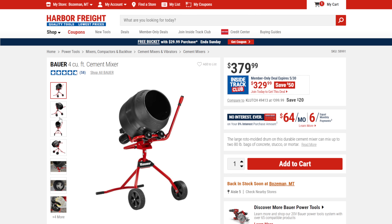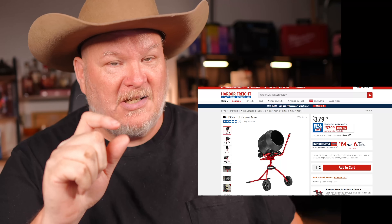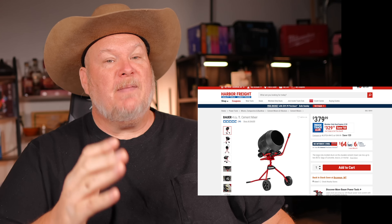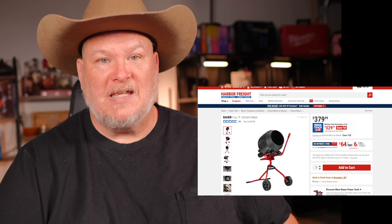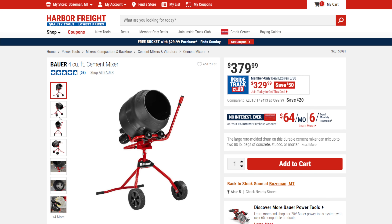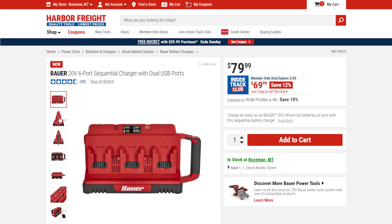We got the Bauer cement mixer. This one almost made it into my list of meme-like tools, but not quite. I was stunned how much this has been flying off store shelves — stores can't keep them in stock. Normally $380, on sale right now for $330. Then we've got the Bauer 20V 6-port charger with dual USB charging — this just came out. It's sequential, not simultaneous, but for prosumer use that's fine. It'll maintain your batteries, easy to carry, wall-mountable. Normally $80, already on sale for $70.